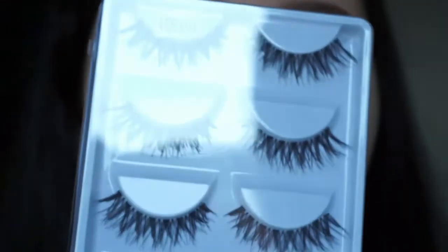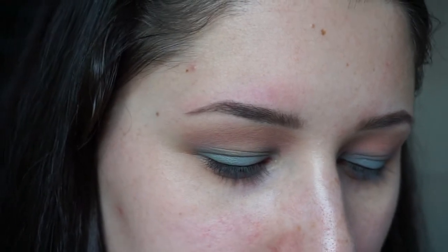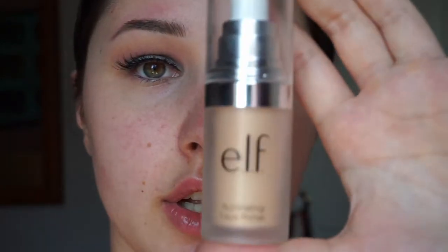My drugstore mascara ran out, so I'm just going to be using the Benefit Roller Lash — I do have the smaller one so it's cheaper. I'll use this to prep my eyes for my lashes. The lashes I'm using I can't remember where I got them — it was off an app and they're really cheap. They went on pretty well; they have a really thick band which is really good because that helps to put them on. I'm pretty happy with them.